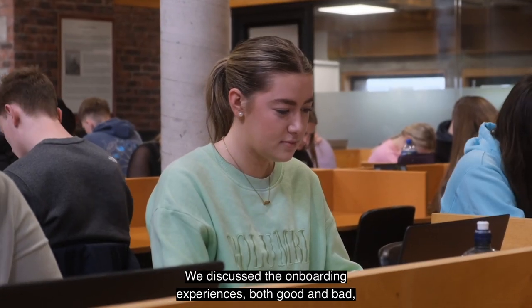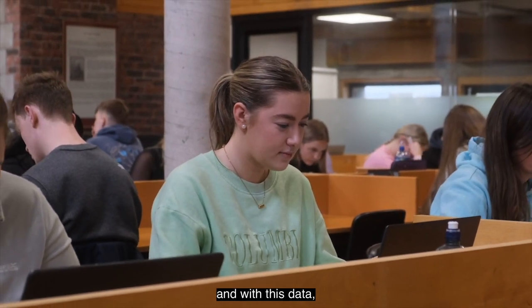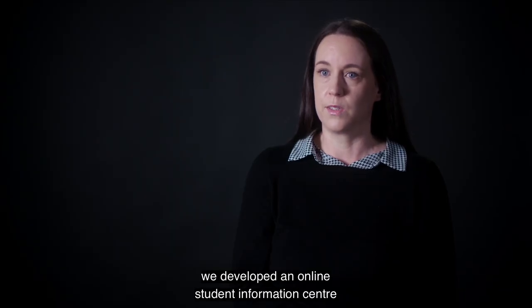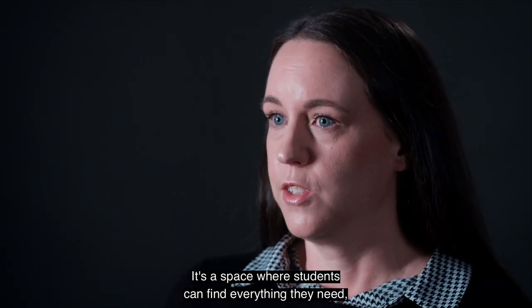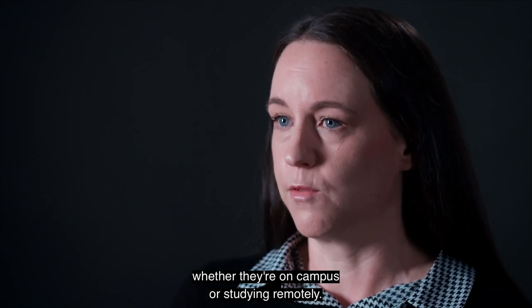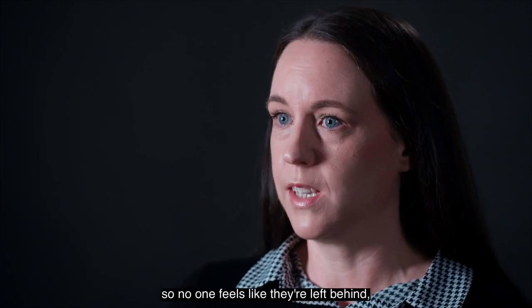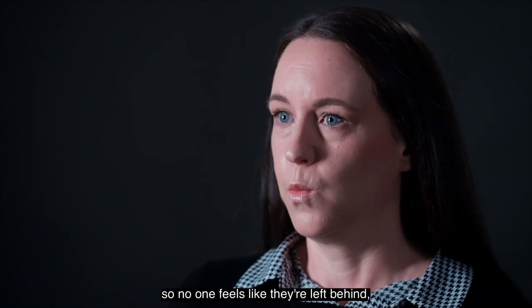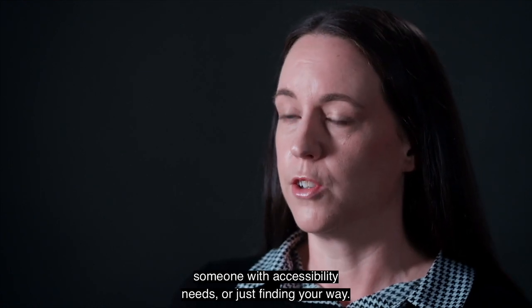We discussed the onboarding experiences both good and bad, and with this data we developed an online student information centre within our learning management system Canvas. It's a space where students can find everything they need whether they're on campus or studying remotely. It's inclusive and adaptable so no one feels like they're left behind, whether you're a mature student, someone with accessibility needs, or just finding your way.